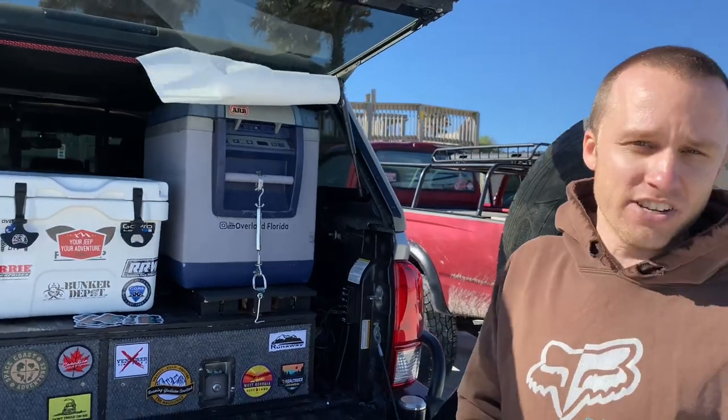We're on Instagram, Facebook, and YouTube. This is my truck setup right now. It's always changing, just like everything else in the state of Florida.